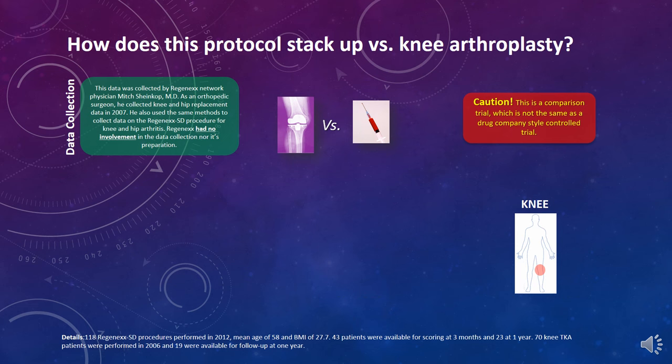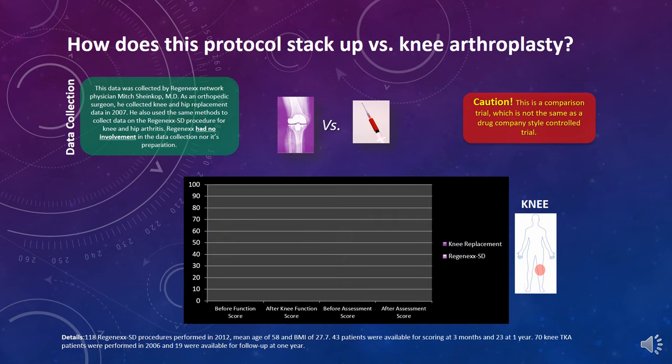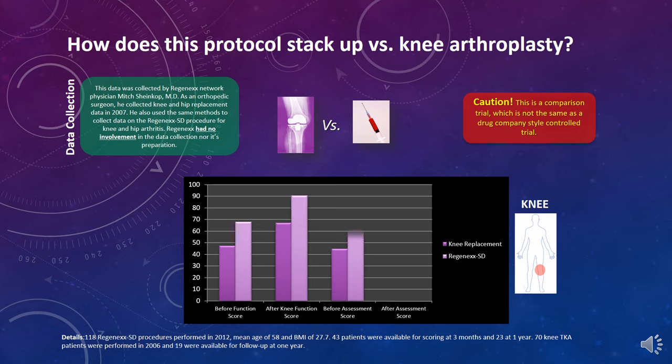Now, some interesting data collected by an orthopedic surgeon in Chicago who is part of our data collection network — he used to do knee replacements. This is a comparison of the bone marrow concentrate procedure we use versus knee replacement data. The knee replacement data was collected in 2007 and the bone marrow concentrate data for knee osteoarthritis later, but the scores compare pretty well — the same-day stem cell procedure versus what amounts to an amputation of a knee.